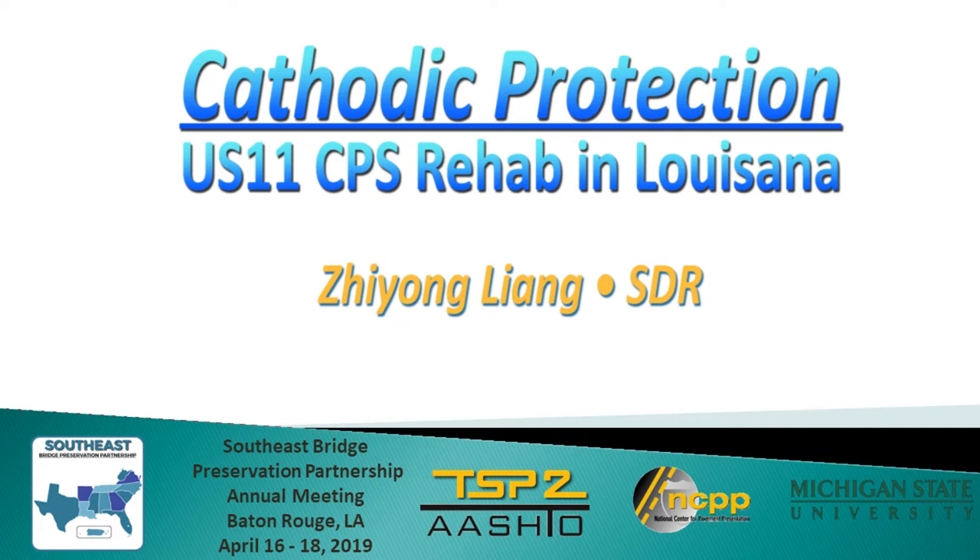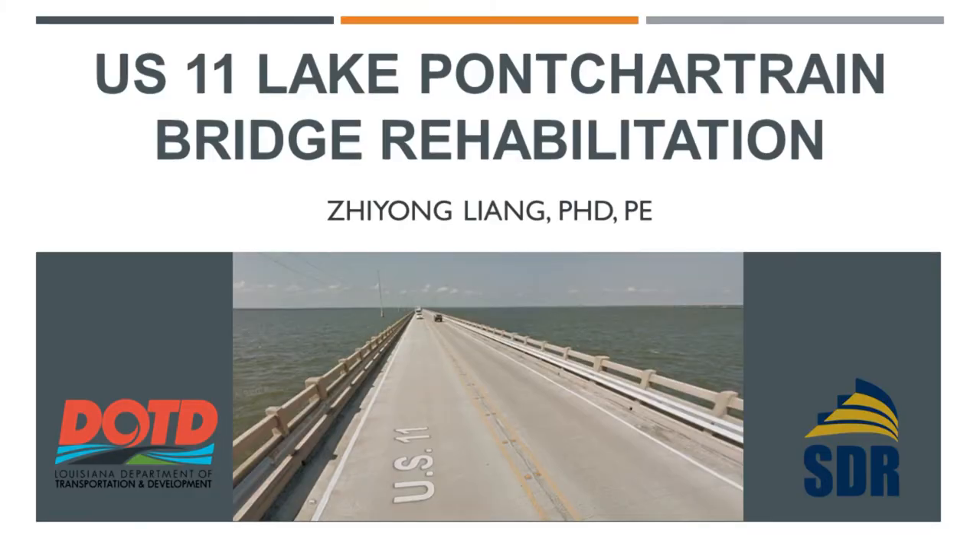Dr. John Liang is the Vice President from SDR Engineering Consultants. He has over 20 years of experience in bridge design. His presentation today is about a rehab design of the US-11 Pontchartrain bridge using cathodic protection. Good afternoon. In this presentation, I'm going to introduce one of the projects we did, which is the rehabilitation of the US-11 Pontchartrain bridge. We are going to talk about what the issue was on this bridge, what investigation we did, and what the solution was.